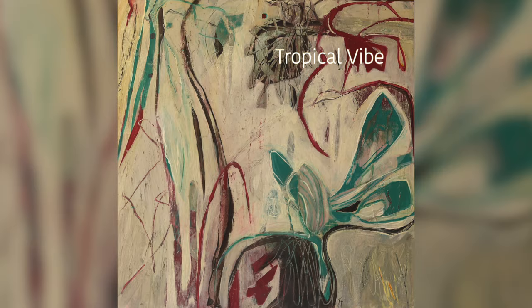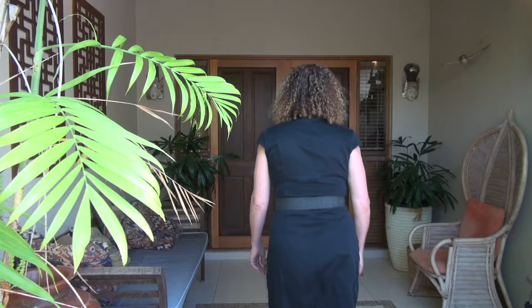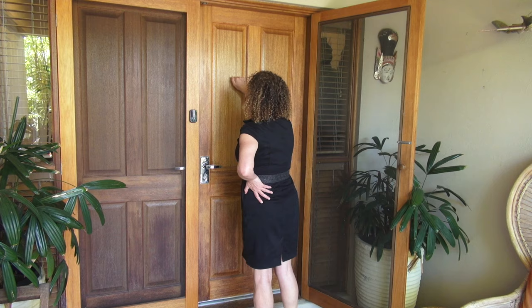Her stunning work is created by building layer upon layer until she achieves her desired result. Today we have the privilege of going into her studio as she takes us through the process of developing one of her beautiful artworks.